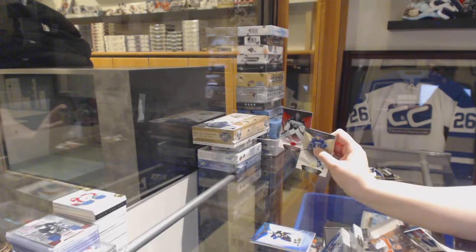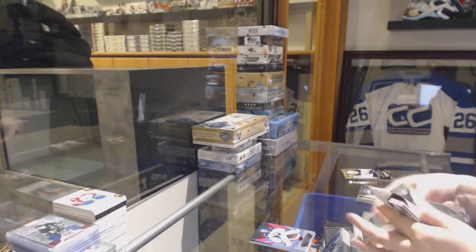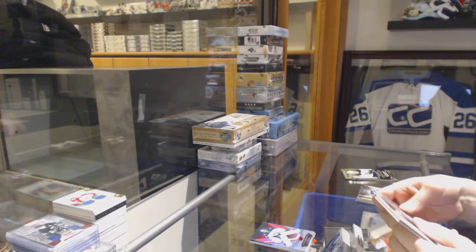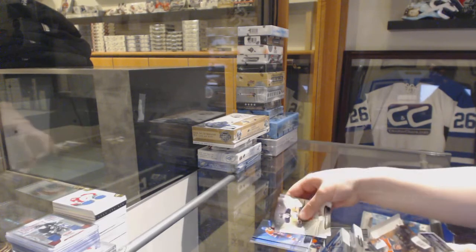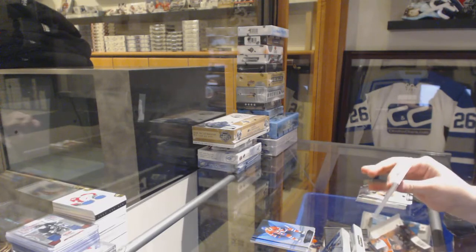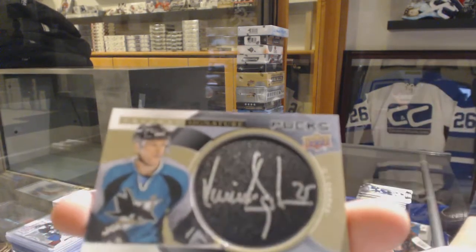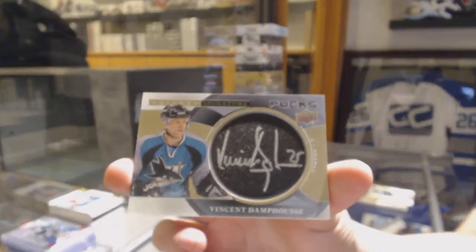Red numbered to $4.25 for the Jets, Connor Hellebuck. Blue for the Montreal Canadiens, Max Domi. And we've got Signature Pucks for the San Jose Sharks, Vincent Domfus.